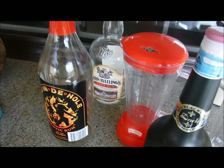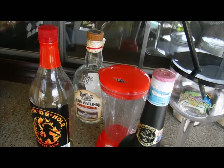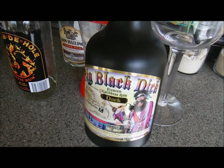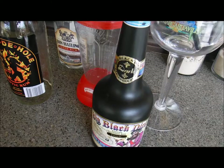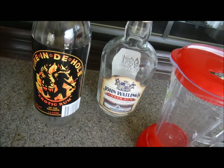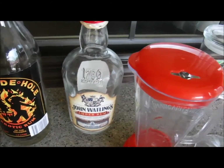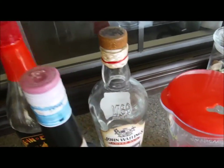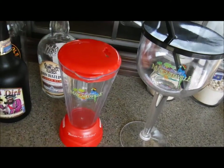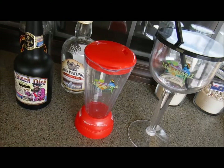I collect some of the rum bottles from the places we visited. This one here is called Big Black Dick — it's a dark rum I got in the Cayman Islands. These two here are Fire in the Hole, which I got in the Bahamas, and John Watling's Rum, also from the Bahamas. While we were in Jamaica, I got the Margaritaville drink collectible cups too, which was kind of neat.